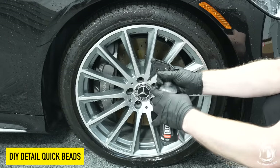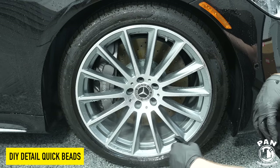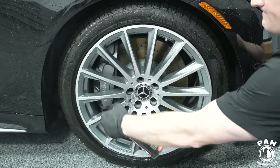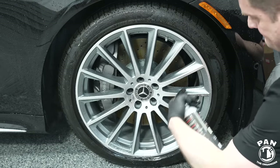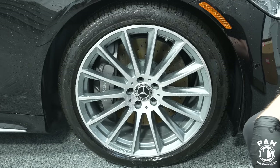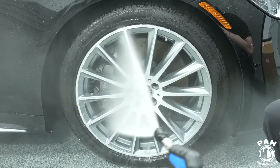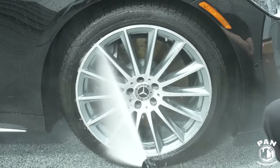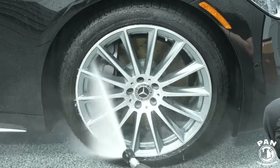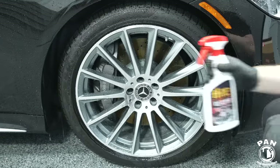After rinsing the vehicle, for the wheels we're going to use DIY Quick Beads — a graphene-based spray-on, rinse-off sealant. A few sprays on the surface (shake the bottle well before use) and a few sprays in the inner barrel. Let that dwell for roughly 30 seconds to a minute, following the instructions on the label, then thoroughly rinse. You'll get water beading and water sheeting. The protection should last a couple of months and makes maintenance washes much easier — and also helps with drying.